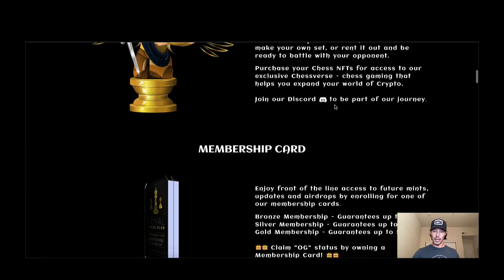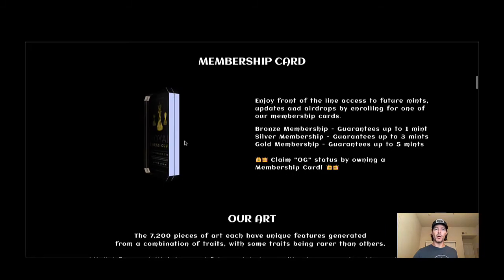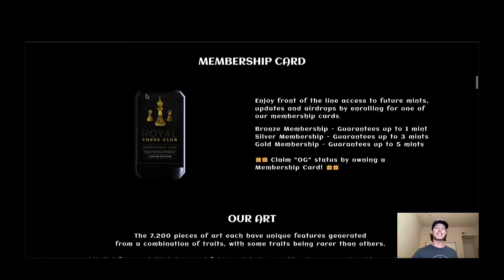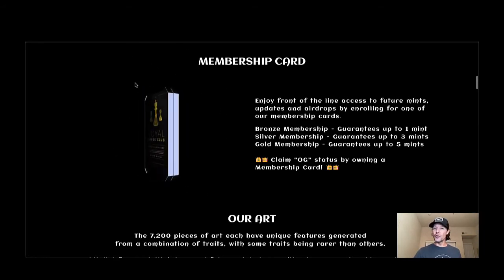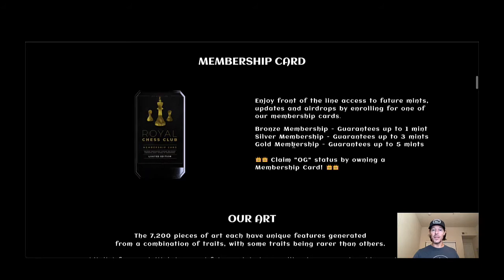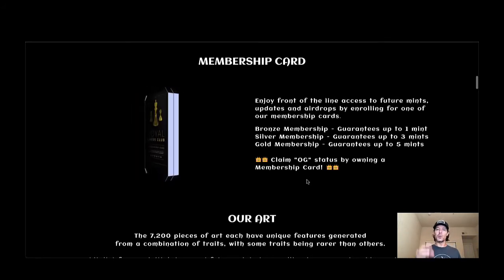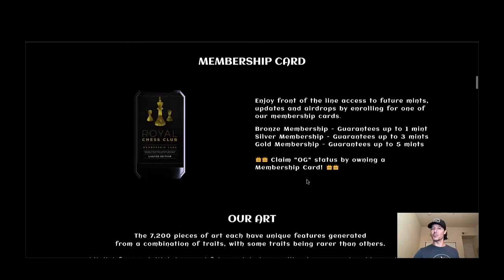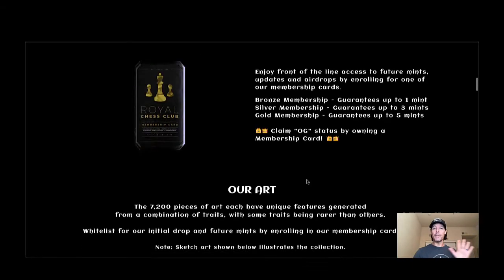Welcome to the Royal Chess Club. I did want to show you the difference between the membership card you see on the website versus the upgraded one we just showed on Discord — they had to step it up and make things better, and I love to see it. We know they've got the bronze, the silver, and the gold. You can claim OG status by owning a membership card, and there's a special role for owning one of each, so I'm going to try and stack and maximize those benefits.